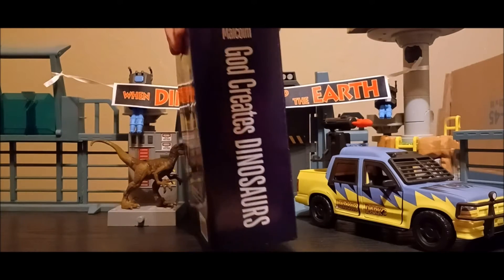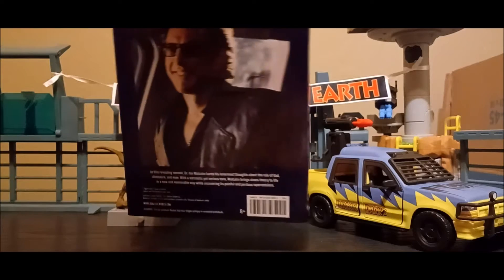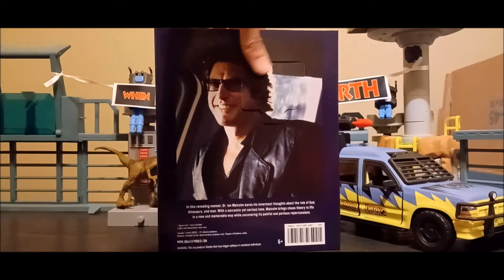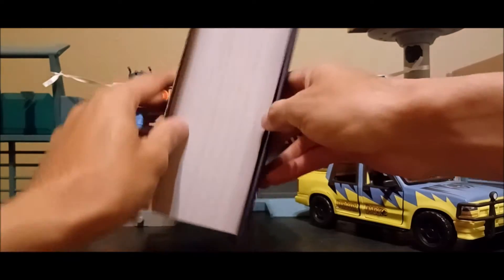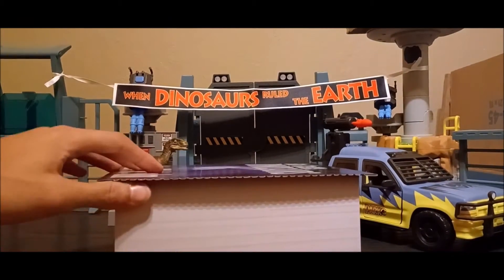It even has the banner on the side with Malcolm's name on top. On the back, you get a production image of Ian Malcolm — Jeff Goldblum himself — and a bio on the bottom. Nothing else special on the bottom; it's just the same typical trademark logo. I'm assuming you open this from the bottom. It looks like a book, but it's honestly a diorama set.